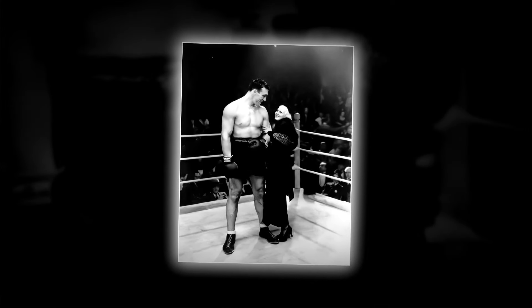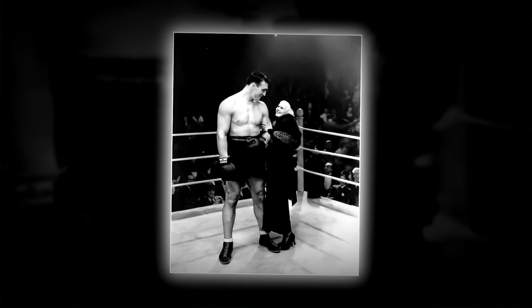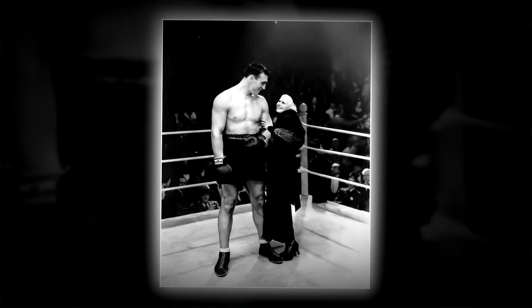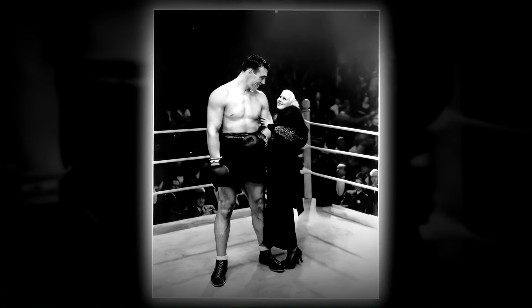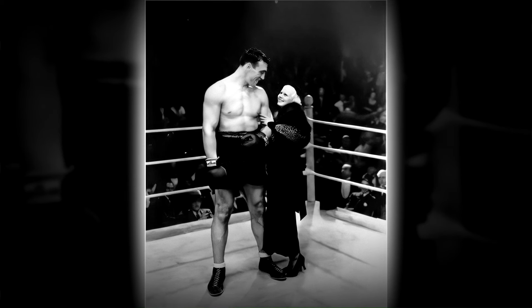In 1933, this image captures Primo Carnera, the Italian heavyweight champion in boxing and wrestling, alongside the actress Jean Harlow. Carnera's legacy boasts an impressive record of knockout victories, a feat unparalleled by any other heavyweight champion in boxing history.